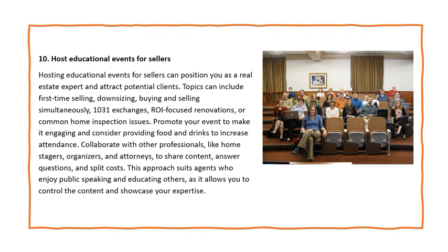Strategy 10: Host Educational Events for Sellers. Hosting educational events can position you as a real estate expert and attract potential clients. Topics can include first-time selling, downsizing, buying and selling simultaneously, 1031 exchanges, ROI-focused renovations, or common home inspection issues. Promote your event and consider providing food and drinks to increase attendance. Collaborate with professionals like home stagers, organizers, and attorneys to share content, answer questions, and split costs. This suits agents who enjoy public speaking and educating others.